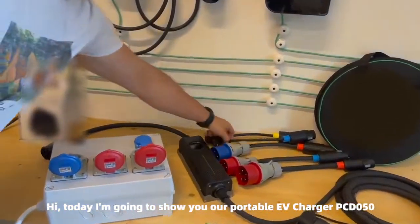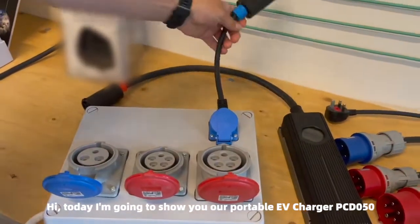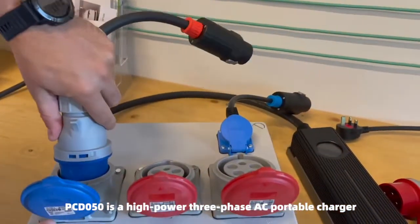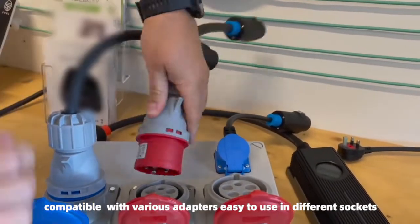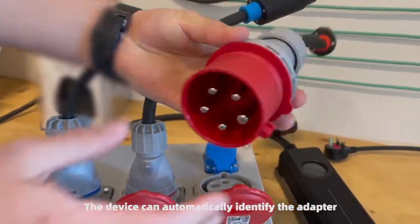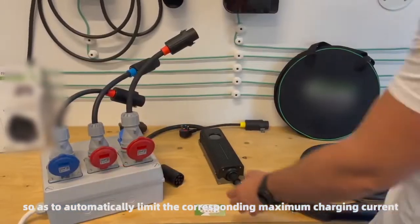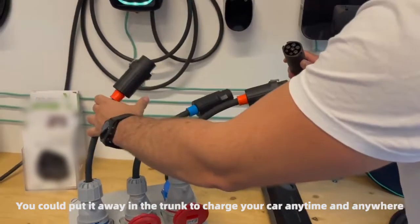Hi, today I'm going to show you our portable EV charger PCD050. PCD050 is a high-power 3-phase AC portable charger compatible with various adapters, easy to use in different sockets. The device can automatically identify the connected adapter so as to automatically limit the corresponding maximum charging current. You could put it away in the trunk to charge your car anytime and anywhere.